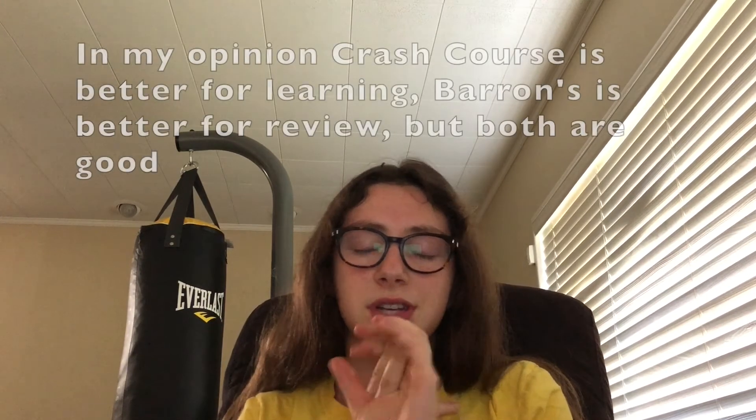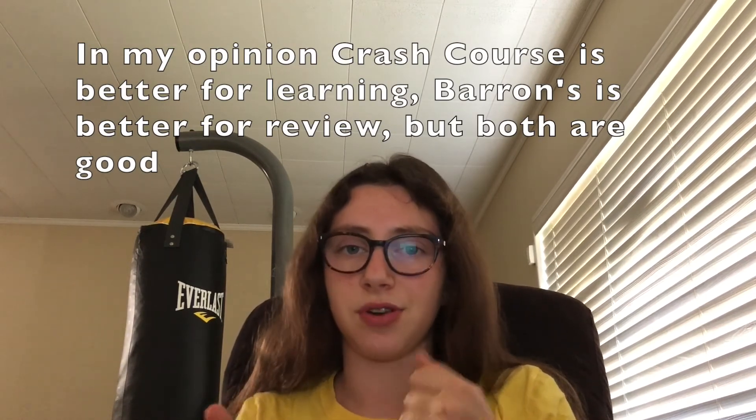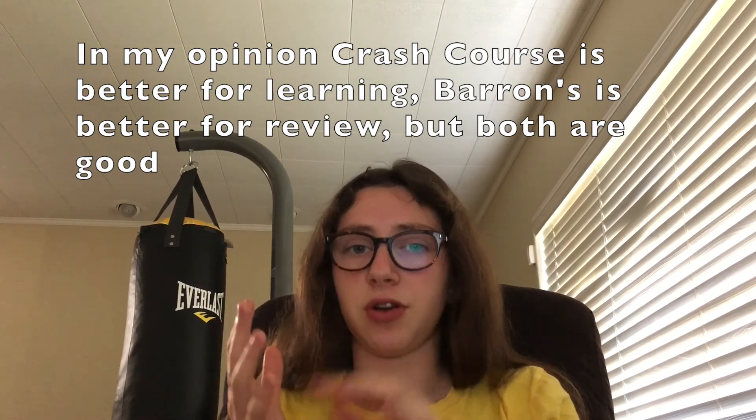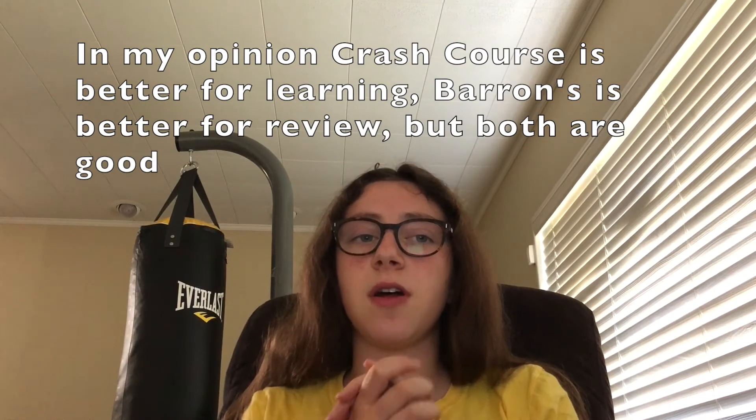Now is the time in the video where I discuss paid resources. I had both the Crash Course book and the Barron's book. They're both pretty good and kind of different. I think I prefer Barron's for some things just because it's bigger and has more practice questions, but the Crash Course book is smaller and more explanation-based than practice-based. So it's to each their own, but either one of those books is a good choice.